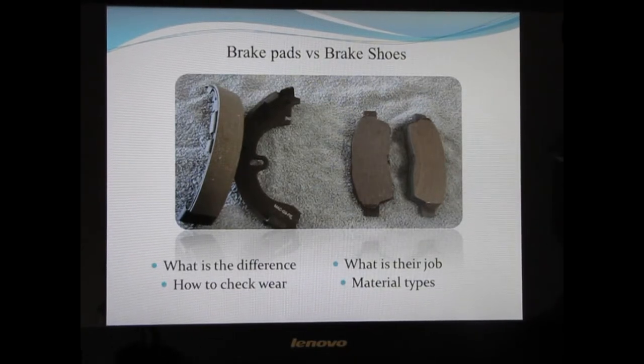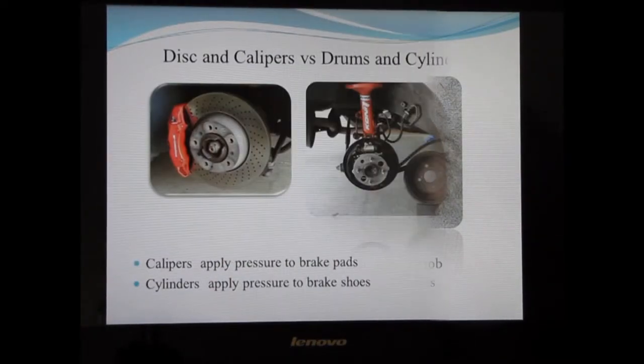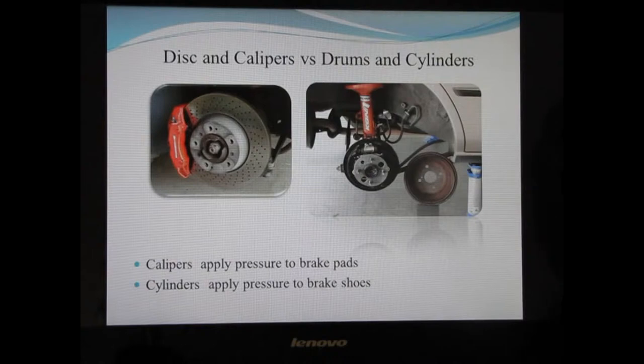Brake pads and brake shoes need to be changed periodically. To determine when they need to be changed, you need to check the wear visually — you actually have to take the pads off, or at least take the drums and wheels off, so you can look at the side of the pad or shoe to see how much they have worn. Calipers apply pressure to the brake pads, and the pads apply pressure to the brake disc. Cylinders apply pressure to the brake shoes, and the shoes apply pressure to the brake drum. Both systems stop the tires from turning, which is how the braking system works.